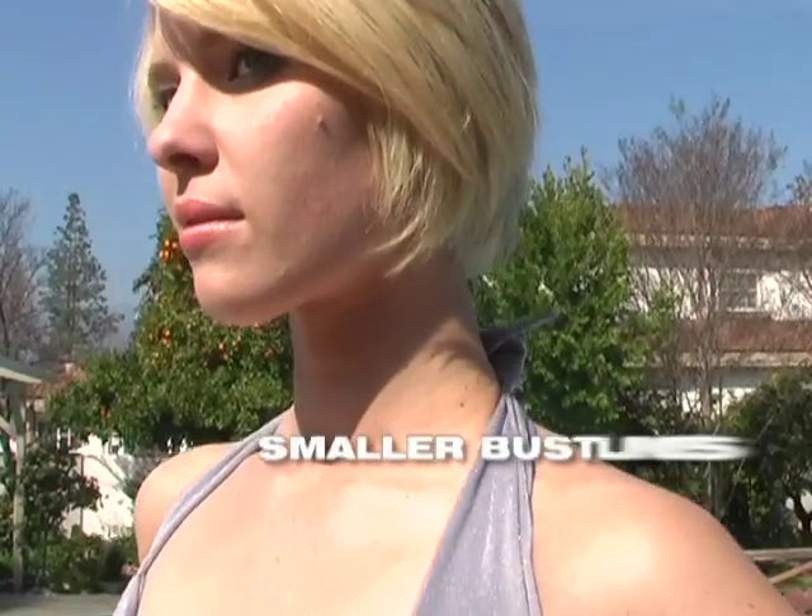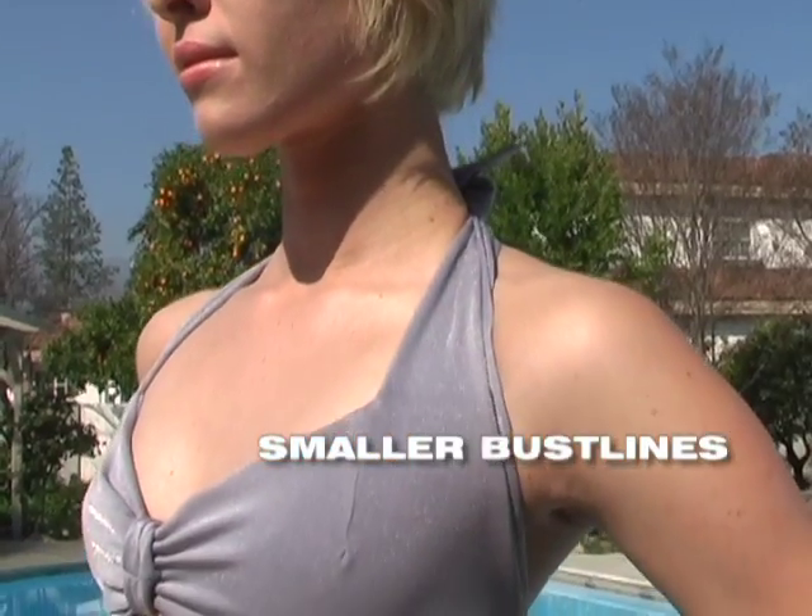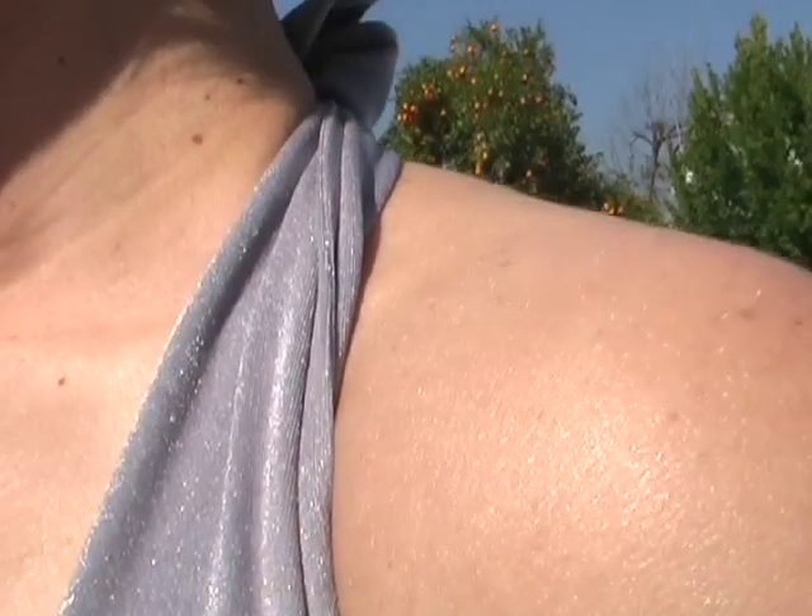To enhance a smaller bust, try a halter bikini that has a seam just under the bustline or a slightly padded top. Swimwear with texture can also distract attention away from your bustline if you feel self-conscious.